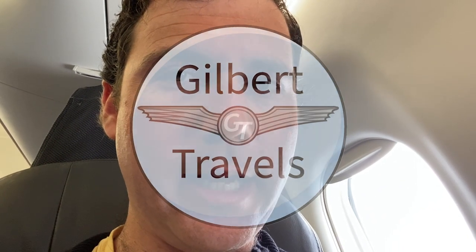Quick micro review today showing the enhanced regional meal service on American Airlines. Check it out.